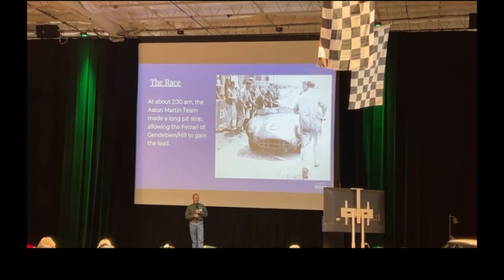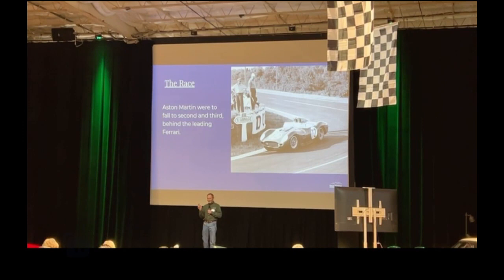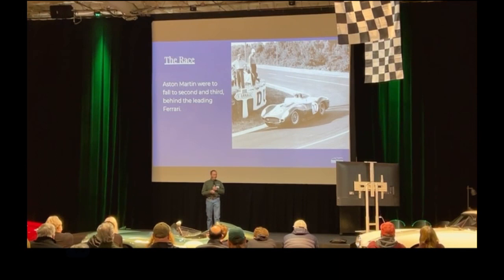The second-place Jag is out. Then the number 14 car goes into the lead — that's Phil Hill and Jean Behra laying back a little bit, letting things clear out, letting some of these cars overheat and get out of the way, and they take the lead. Aston Martin is now in second and third behind Phil Hill and Jean Behra.